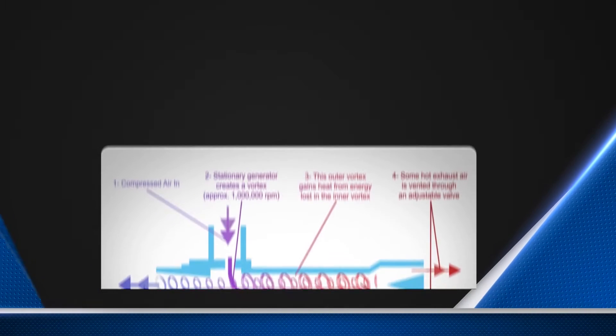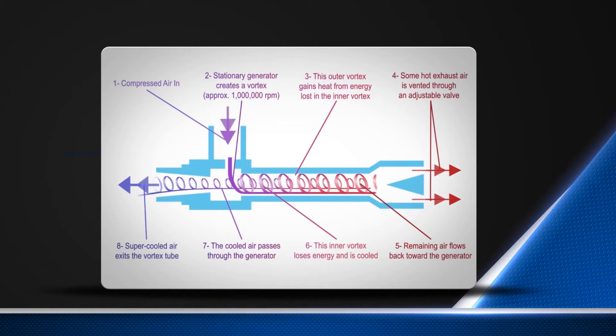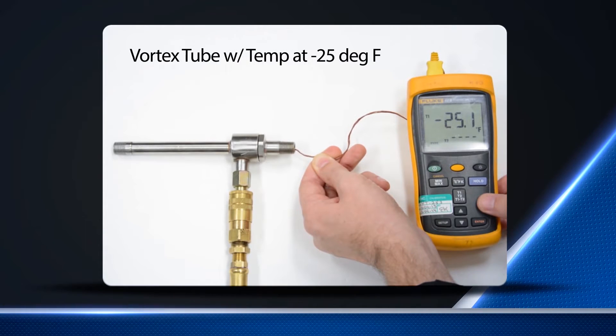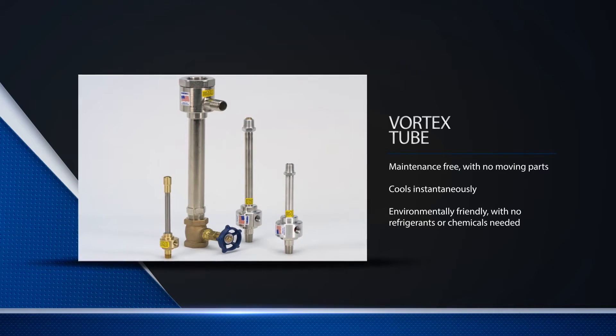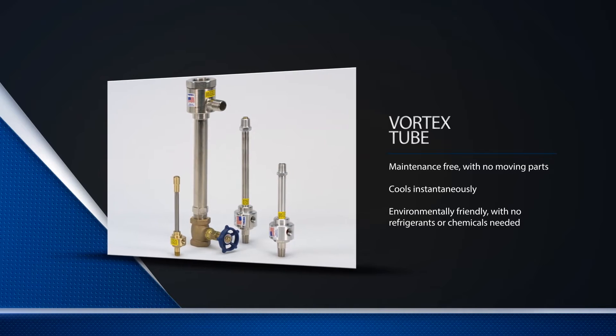It all started with the Vortec tube. Using filtered compressed air, Vortec tubes produce up to 6000 BTU per hour of refrigeration and temperatures as low as negative 40 degrees Fahrenheit to solve a variety of industrial spot cooling and process cooling needs. They are also capable of producing up to 200 degrees Fahrenheit of hot air for various heating applications. With no moving parts, a Vortec tube is highly reliable and inexpensive and requires no electrical connection at the cooling site.